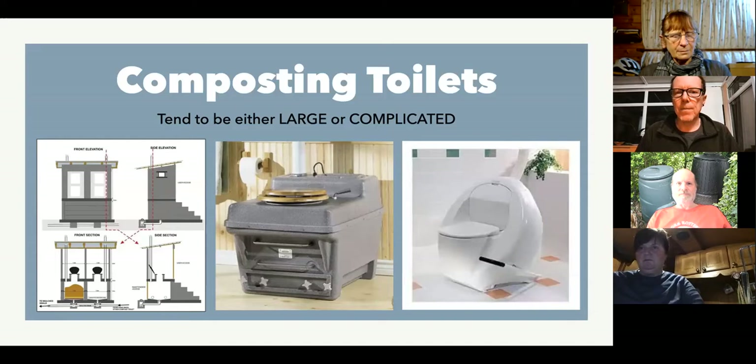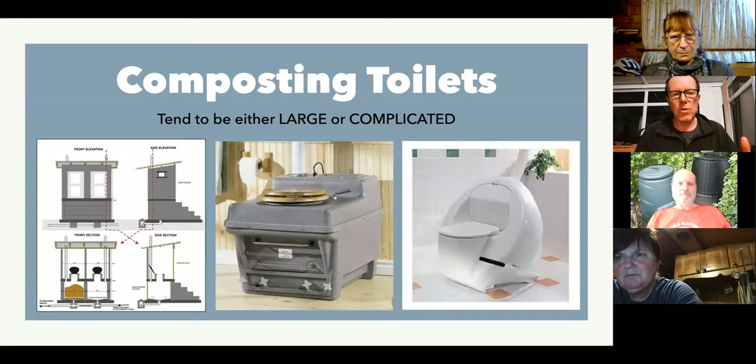There are two ways of doing that. You either have quite big, physically big toilets. The toilet on the left that you can see on your screen has twin chambers sort of below the ground — each chamber has to usually be able to hold a year's worth of contents to allow it to break down. You use the first chamber, then swap to the second, leave the first one to compost. So obviously no good on a boat.